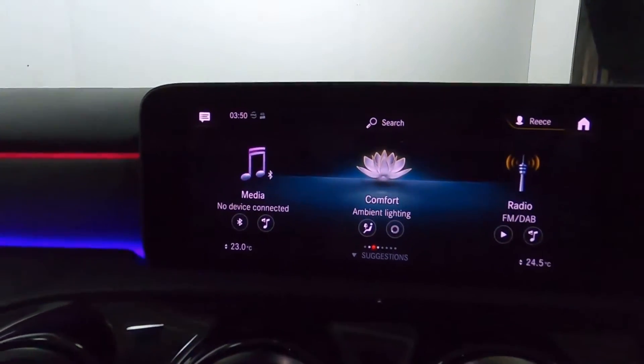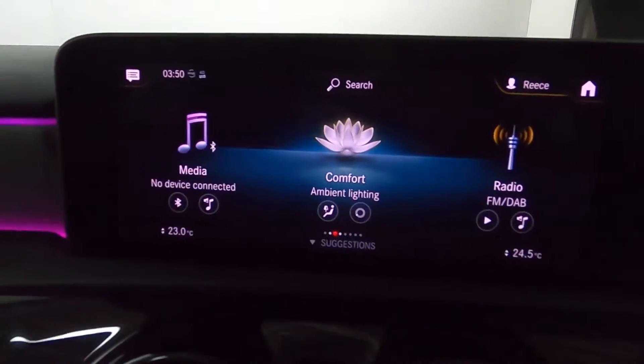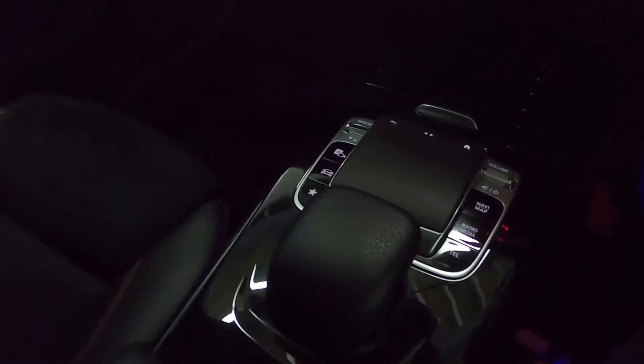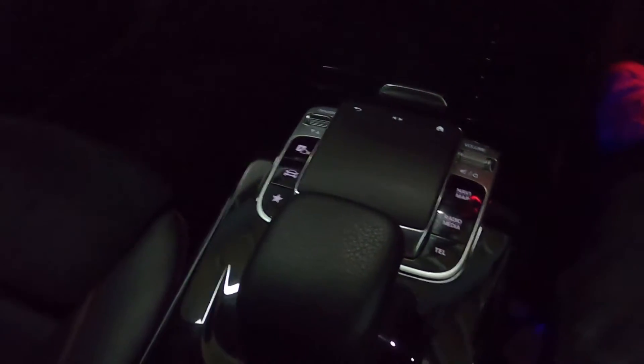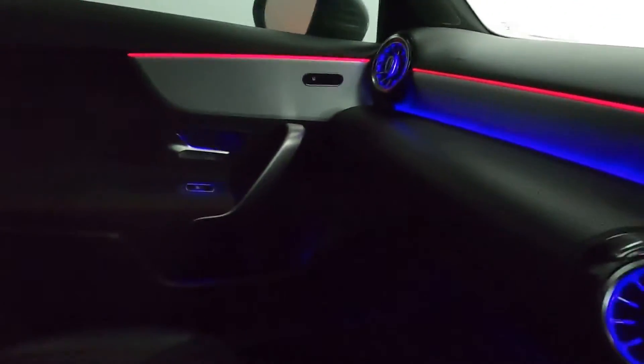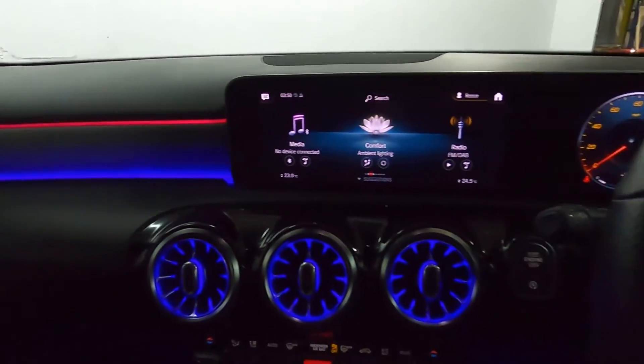Putting the car into reverse brings up a nice, clear reversing camera along with the parking sensors mentioned earlier. Below this, you've got the climate controls, some nice storage that opens up with cup holders, and the dials and pad for the screen. There's also some storage which features a USB port, and a nice design dash with gloss and matte finish pieces completing the look.